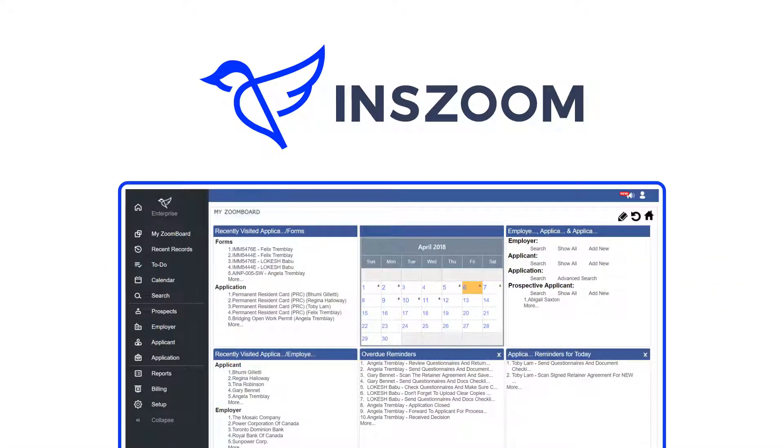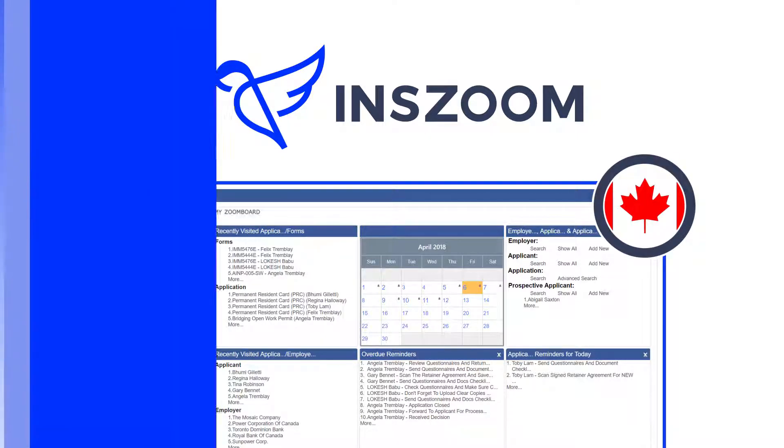Fortunately, INS Zoom just introduced a comprehensive end-to-end case management and compliance software solution for the Canadian immigration landscape.